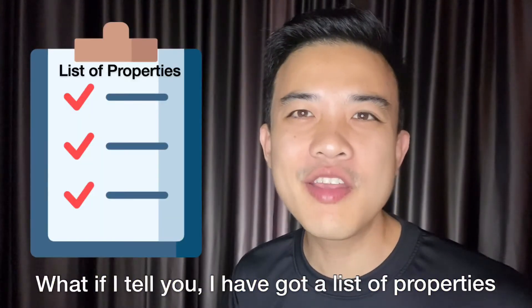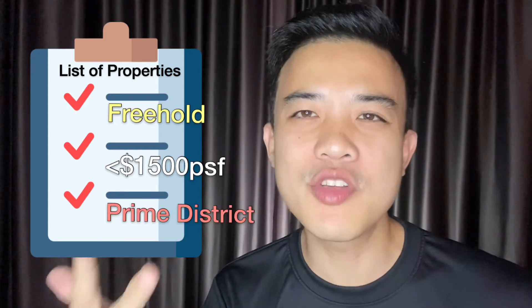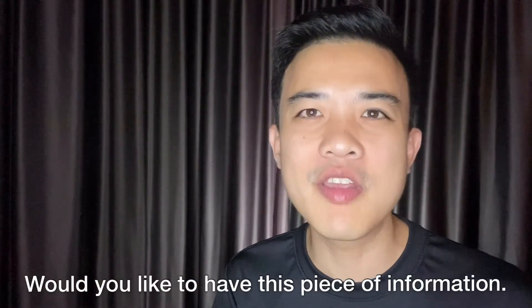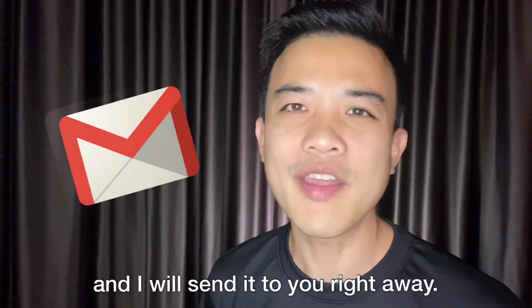What if I tell you I have got a list of properties whereby they are freehold, less than $1,500 per square foot, located in the prime district of Singapore? Would you like to have this piece of information? Click the link below, send me your email, and I will send it to you right away.